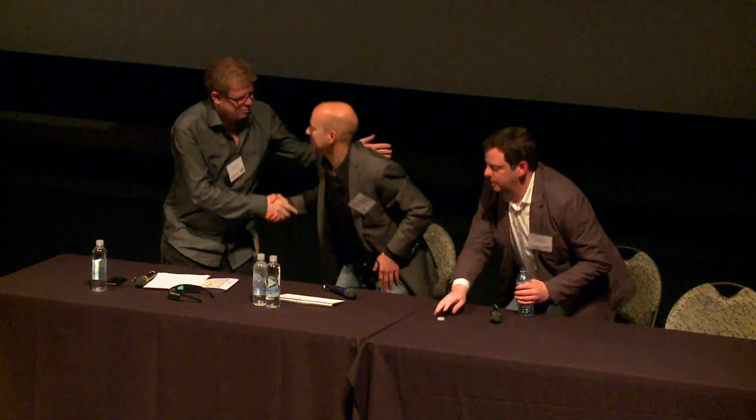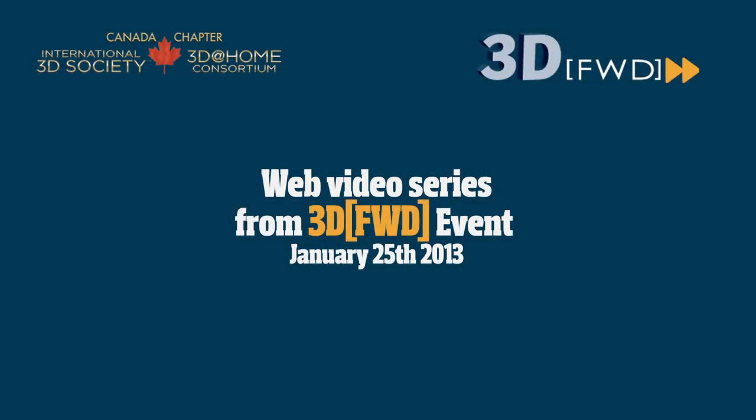Great. Thank you very much, guys. Thank you. Appreciate it.